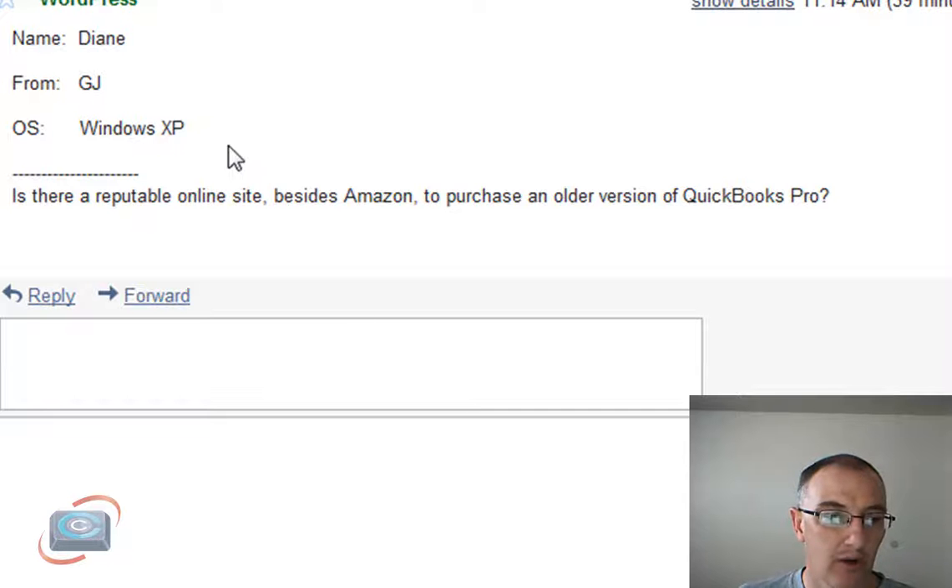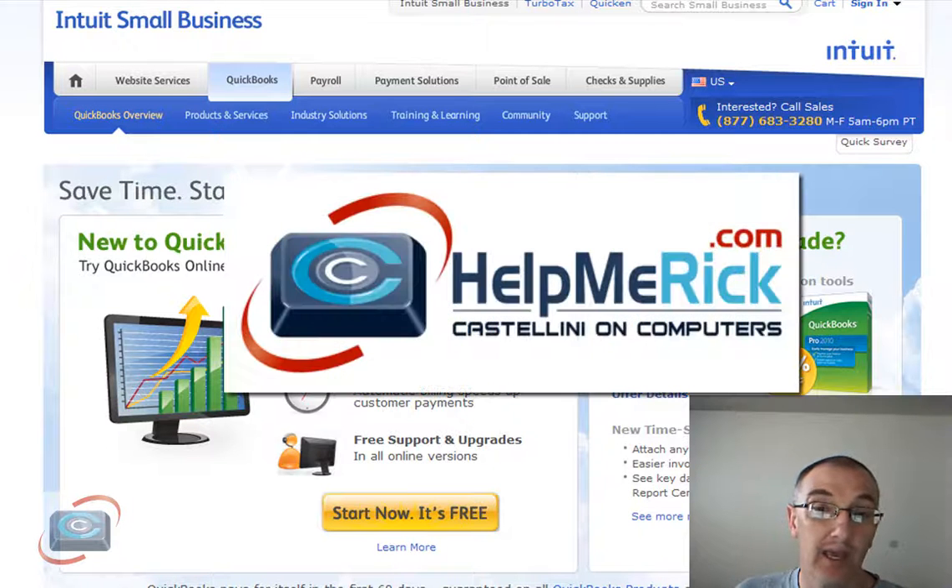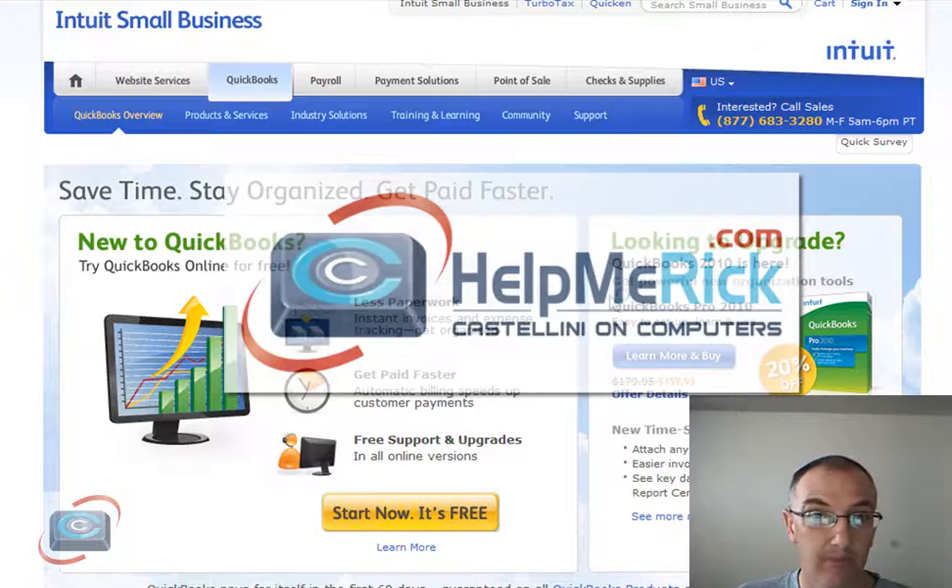And lastly today, we have a question from Diane, who's asking: is there a reputable online site besides Amazon to buy QuickBooks Pro? Diane, probably the best thing to do is go straight to the source, and that's quickbooks.com. You can download the product — it's a large download, but you can do it. When you get it from quickbooks.com, you are getting a legitimate copy, and it doesn't cost you any more because software like QuickBooks has a fixed price no matter where you buy it. Thanks for your questions, and I'll be back the next time I have some more built up.